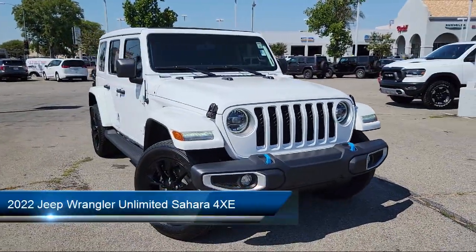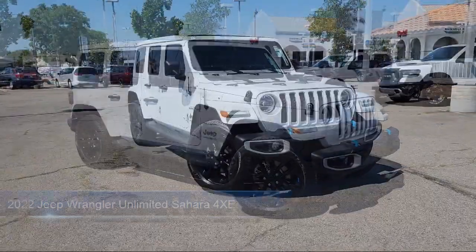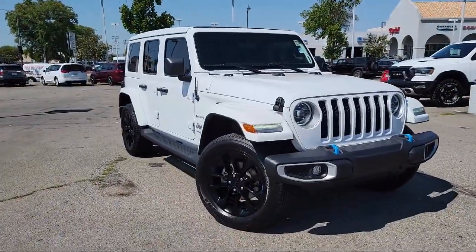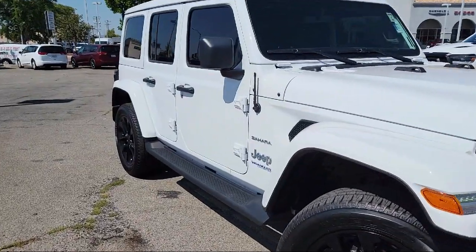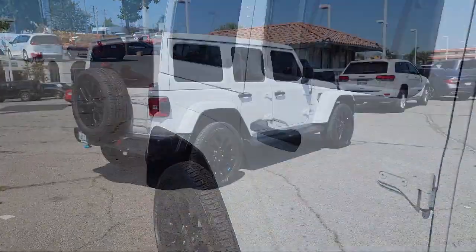It comes equipped with a running board package, hill holder control, in-dash rear view monitor, voice operated audio system, braking assist, and smartphone integration with Apple CarPlay.